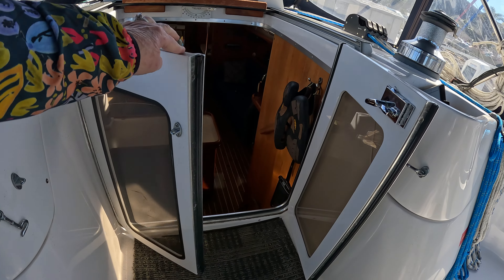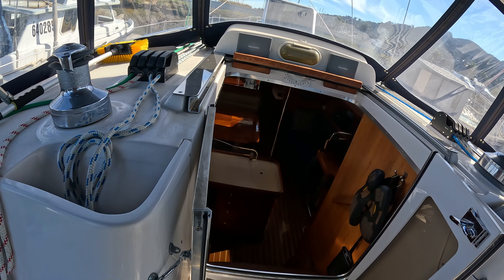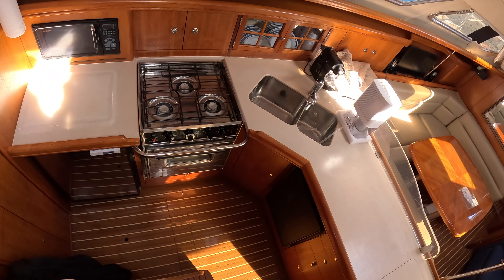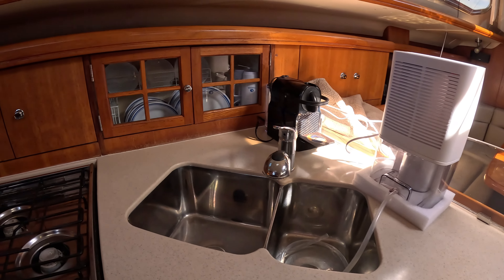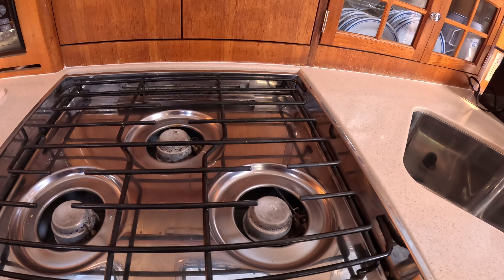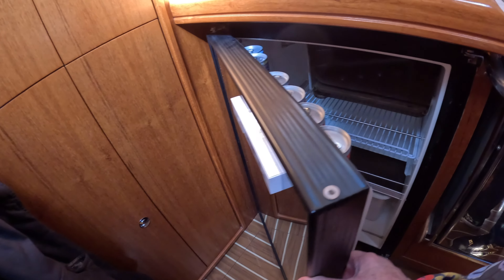We love the French door opening to the companionway. There are convenient built-in pockets for organizing your sheets. Easy steps lead down to a port-side galley. The galley has lots of clever storage, a three-burner stove, and two refrigerators that open from the front.